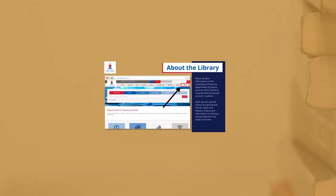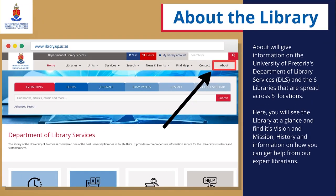About the Library: The About section will give information on the University of Pretoria's Department of Library Services and the six libraries that are spread across five locations. Here, you will see the library at a glance and find its vision and mission, history and information on how you can get help from our expert librarians.